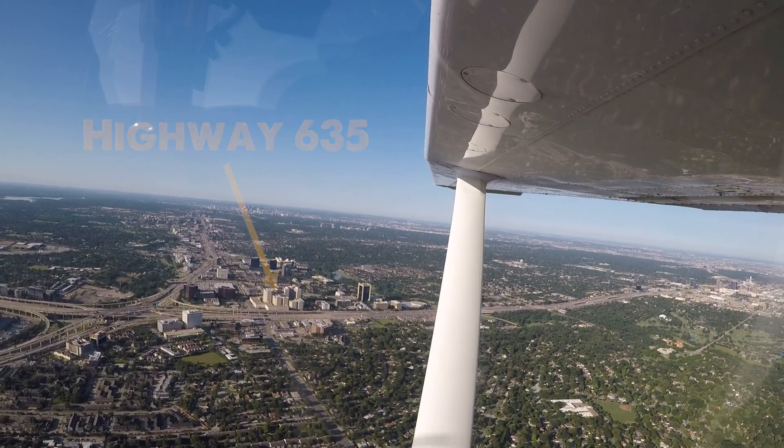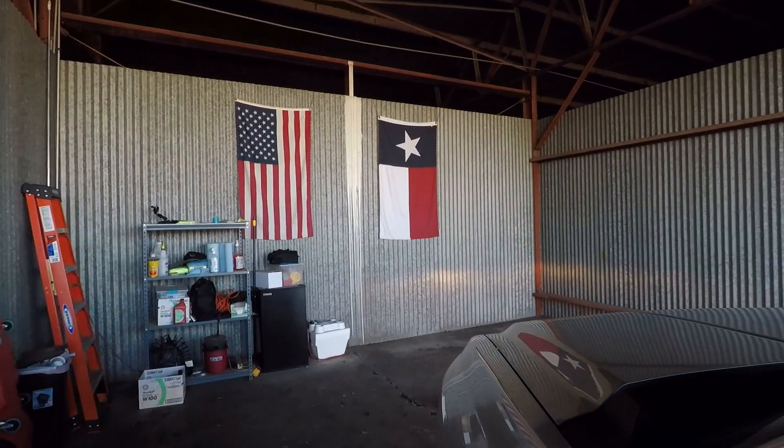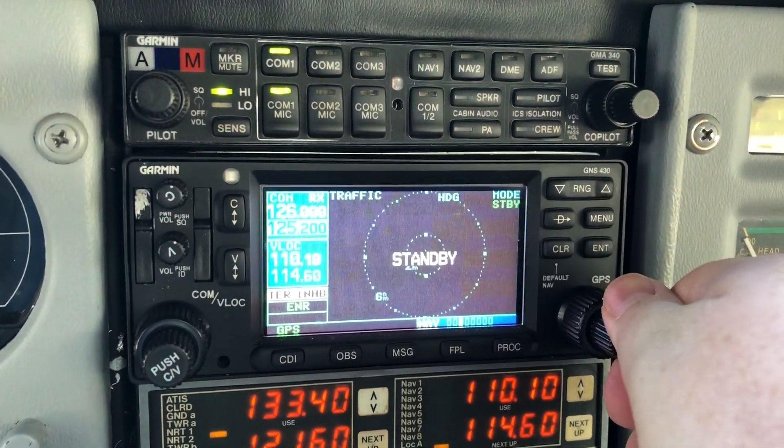I'm going to be using pilotage and dead reckoning to get where I need to go, and importantly today that means I've got to be extra cautious to not bust the Class B airspace that's really prevalent around where I'm flying today in Dallas. Pilotage and dead reckoning are basically ways to navigate using simple things like visual reference points and predetermined headings to get you where you need to go, not using the GPS. Today, flying and avoiding the Class Bravo airspace in and around DFW — some of the busiest airspace in the entire world — the stakes get a little bit higher. So we're going to be turning off the GPS today.